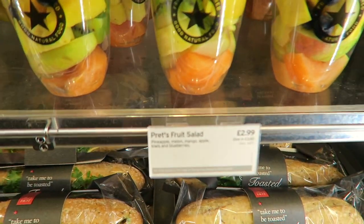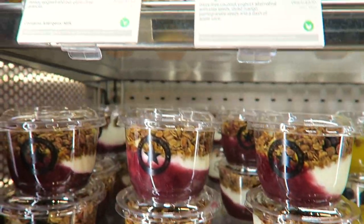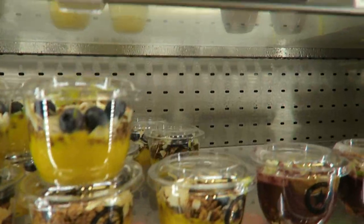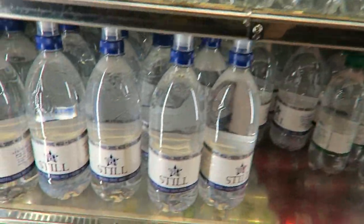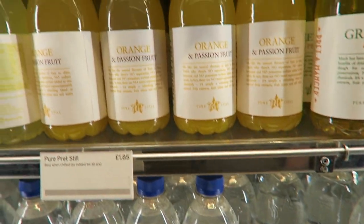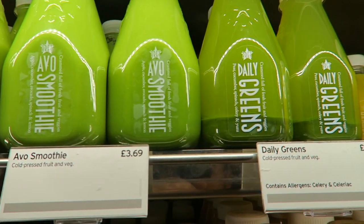Pots of fruit are three pounds or two pounds 35. Drinks: big still water one pound 50, juice over two pounds, smoothie three pounds 69.